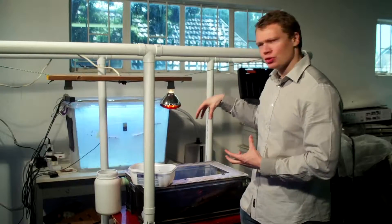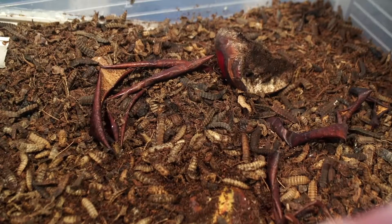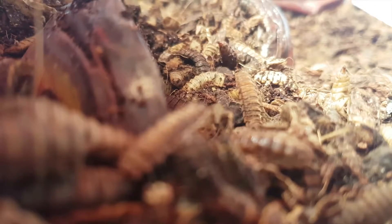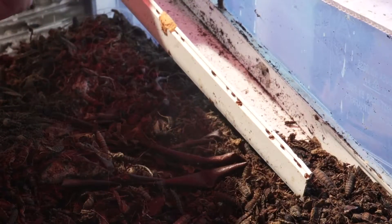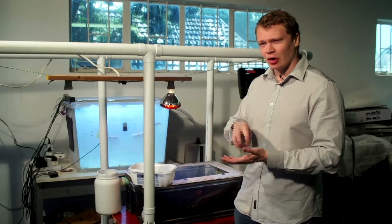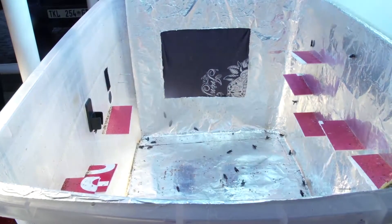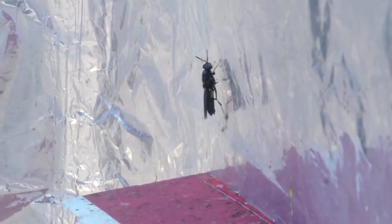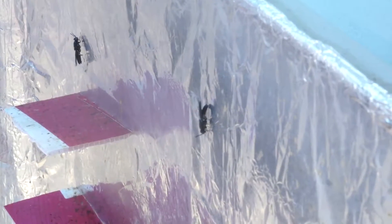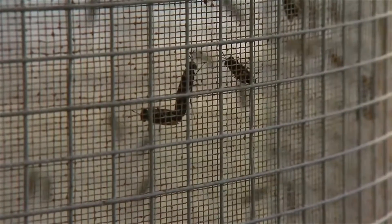The food is then placed into this container over here, where the larvae feed on the food waste. When they reach their pre-pupation stage, they naturally climb a little ramp into a separate container. At that point we put some of the larvae into another container where UV lights induce breeding and mating, and then we can collect the eggs and start the whole process over again.